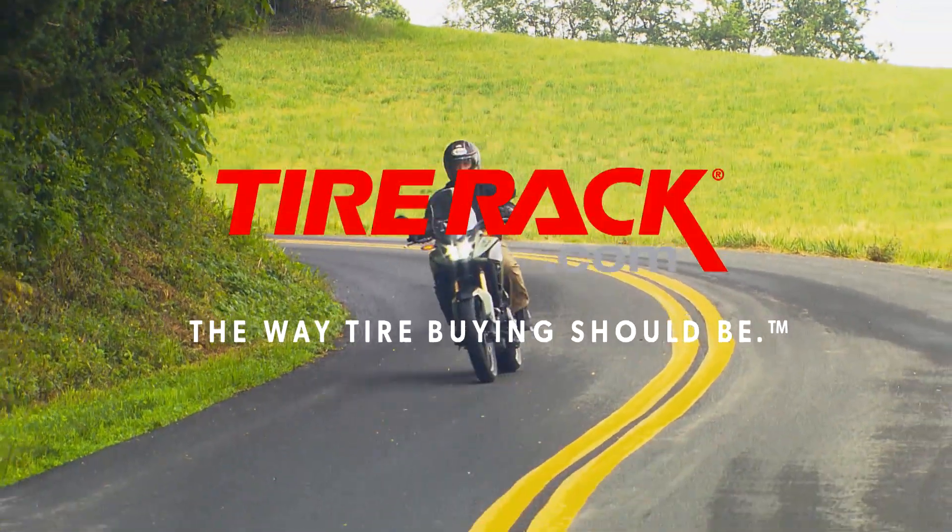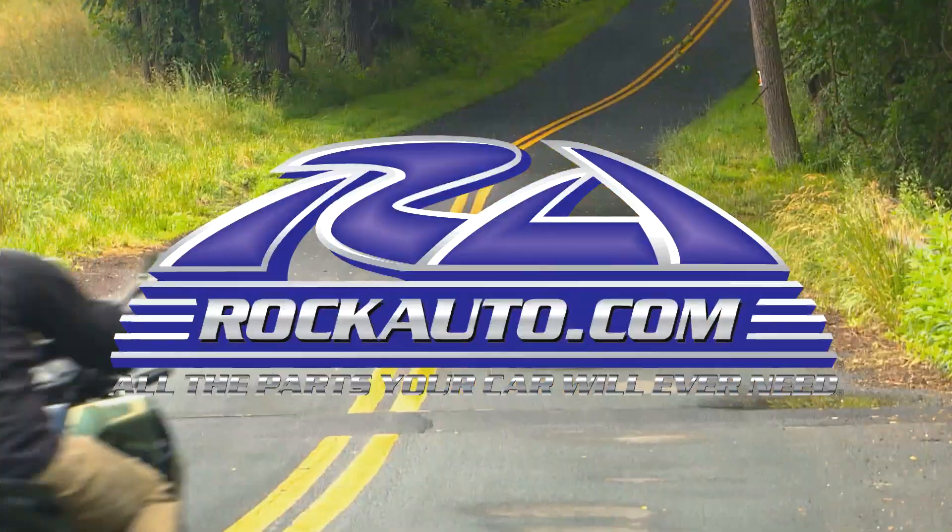MotorWeek is made possible by Lucas Oil, TireRack.com, and RockAuto.com.